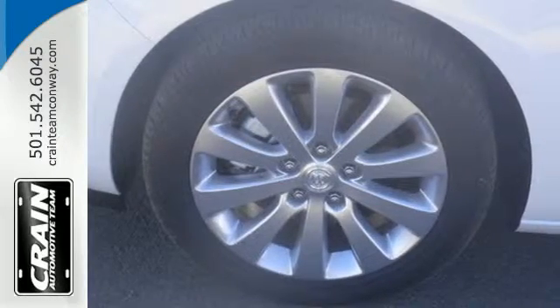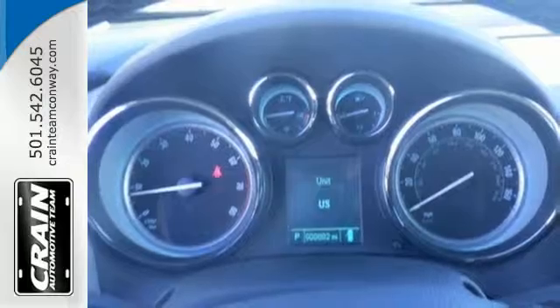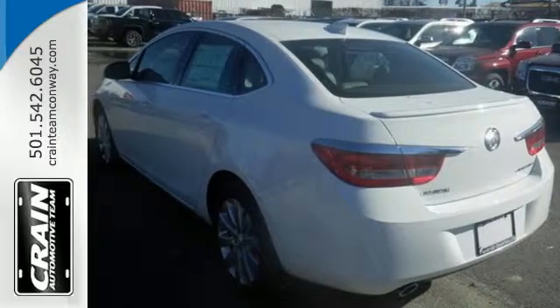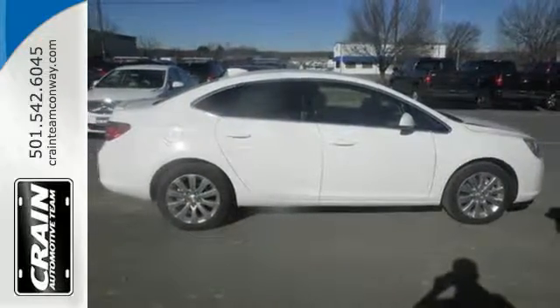Keyless entry lets you easily slip inside the premium cabin with tranquil ambient lighting and enjoy soft conversations with quiet tuning. Stay the perfect temperature with dual zone climate control and know the Verano is prepared for those unexpected moments too, with 10 airbags and OnStar looking out for you.